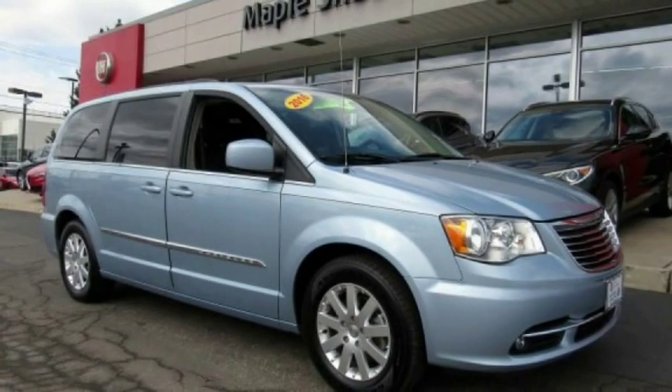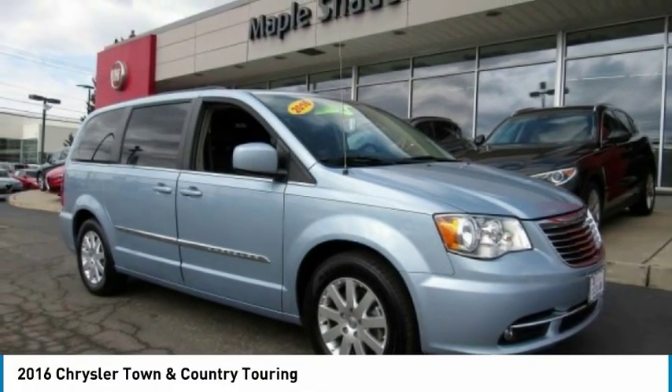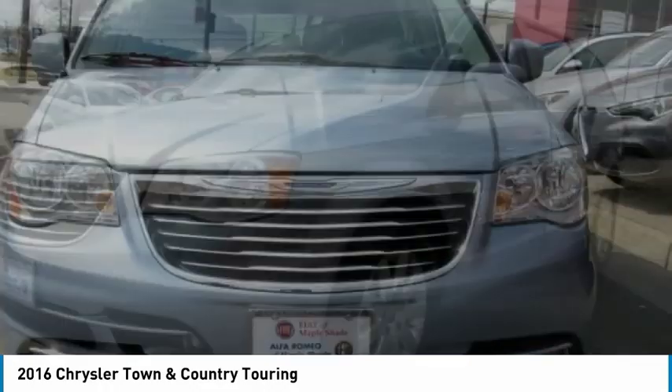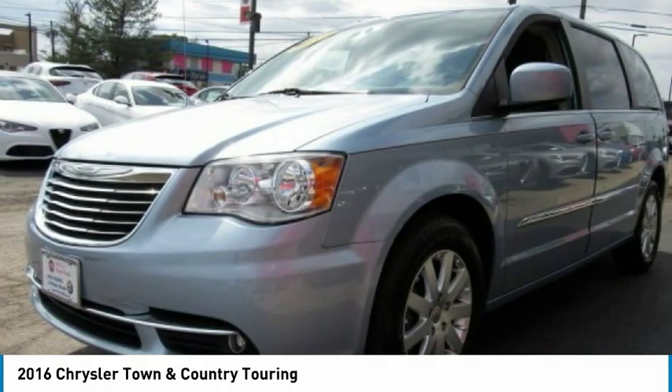Come test drive the 2016 Town & Country. Town & Country's V6 engine provides plenty of power while still providing the fuel efficiency you look for in a vehicle.